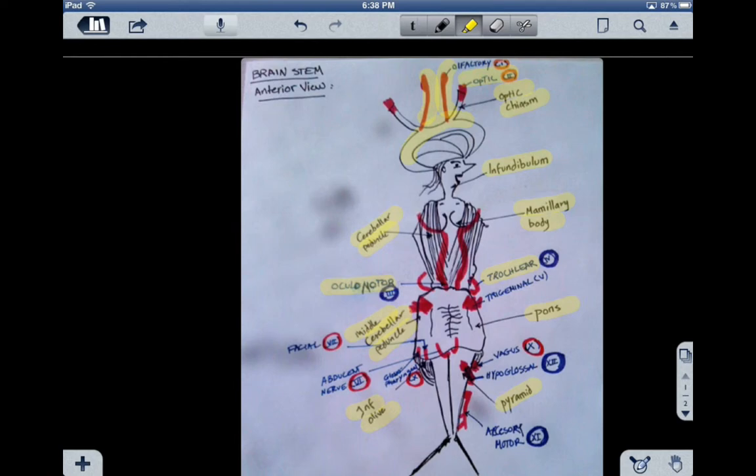Cranial nerve number five is the trigeminal nerve. The trigeminal nerve has both sensory and motor functions. The sensory has to do with the face — somatic sensory — and the motor has to do with the chewing muscles, branchiometric motor. Its three branches are ophthalmic, maxillary, and mandibular.